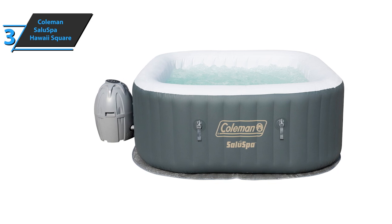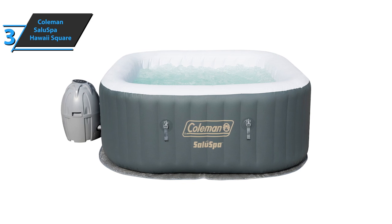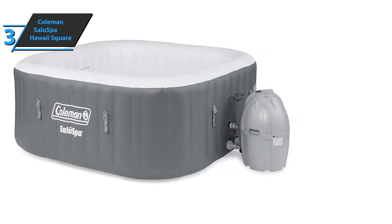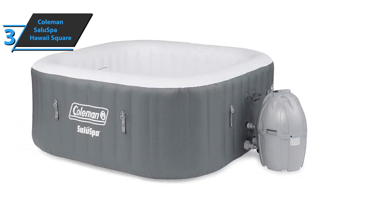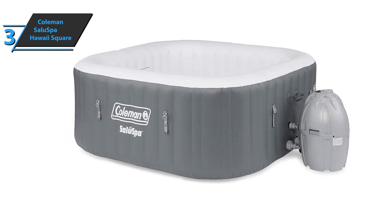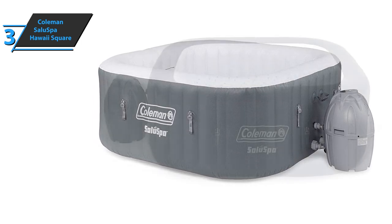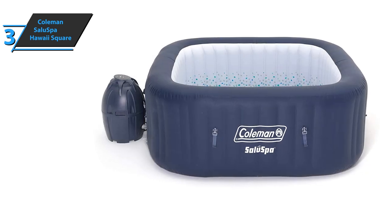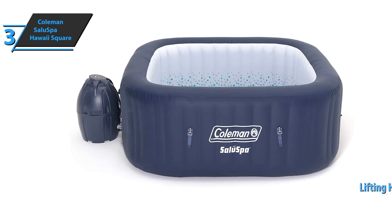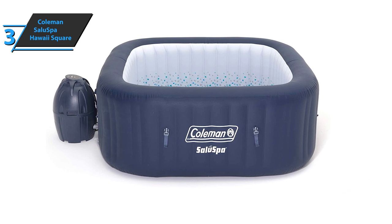There are also two integrated side handles for easier transport. This package also includes a chemical float to maintain your spa, a double-sided filter cartridge, and an inflatable lid to keep the water warm when not in use. It should be noted that the Coleman SaluSpa Hawaii cannot be used at temperatures below 39 degrees Celsius. This product is a favorite for most families especially because of its comfort and easy portability. The Coleman SaluSpa Hawaii Square Inflatable Hot Tub comes with lifting handles that make it easier to find the perfect desired place and position. A thumbs up from here.